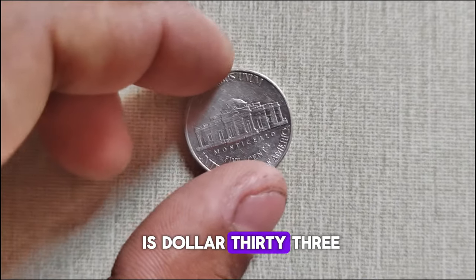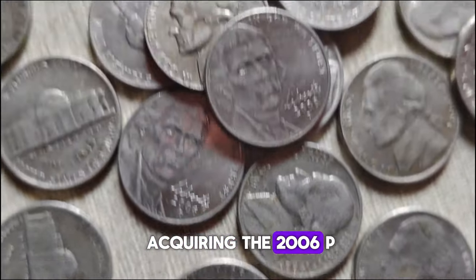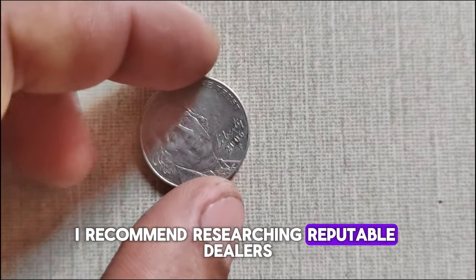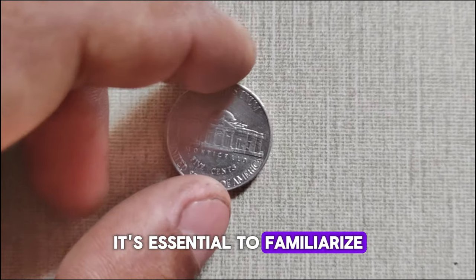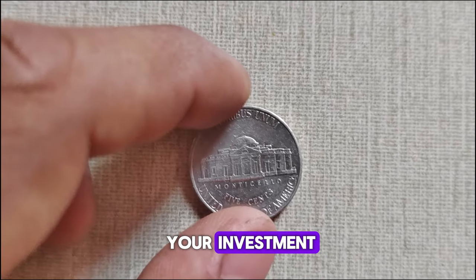This coin's value is $33,000. For collectors interested in acquiring the 2006 P-Mint Mark Jefferson nickel, I recommend researching reputable dealers, attending coin shows, and networking with fellow enthusiasts. Additionally, it's essential to familiarize yourself with grading standards to ensure you're getting the best value for your investment.